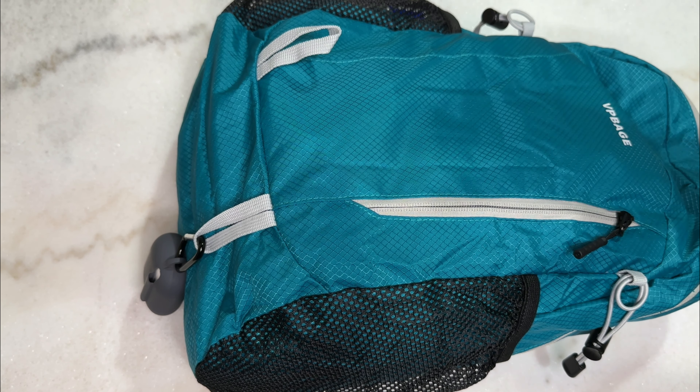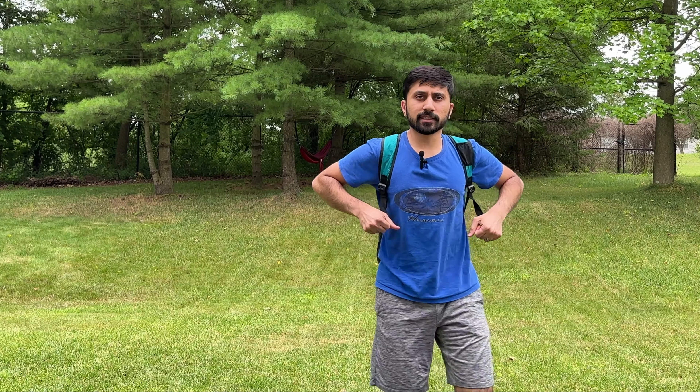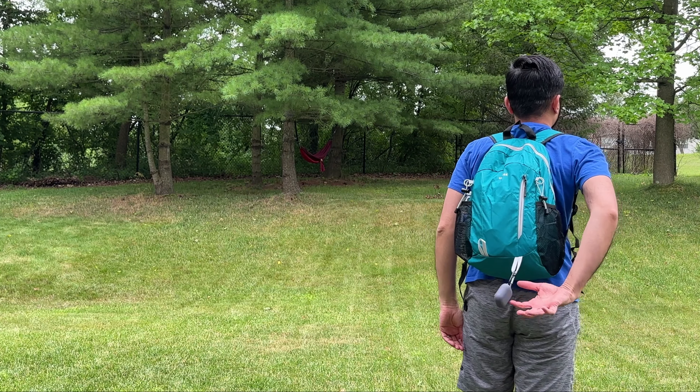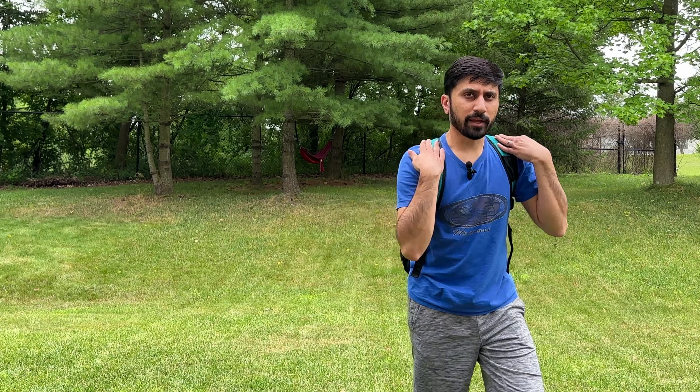Let's go ahead and put it on my shoulder and see how it looks. These straps are very comfortable. This is what it looks like on the back — it's very easy to tighten it and bring it up higher on the back. And if you want to loosen it, all you have to do is just loosen it like that. Super easy to use this backpack.